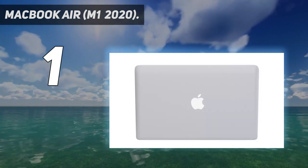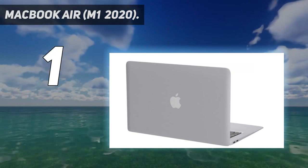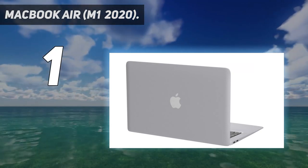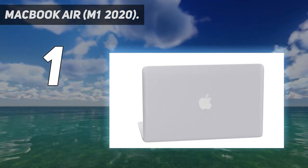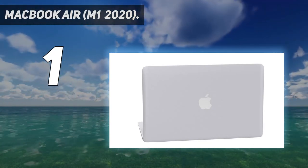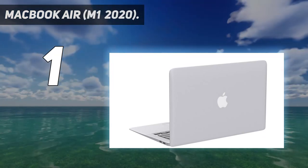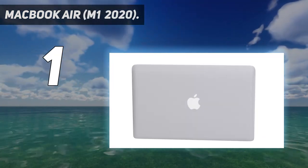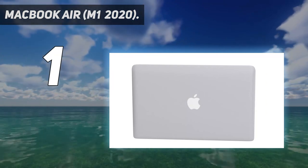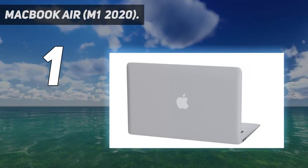When we tested it, it was not far behind the M1-equipped 13-inch MacBook Pro. Though its fanless design can result in thermal throttling compared to the Pro, we were able to run intensive tasks without experiencing any major incidents of throttling. Its battery life is quite stunning, beating out many of its competitors — and it does all this without raising the price, keeping it fairly affordable.